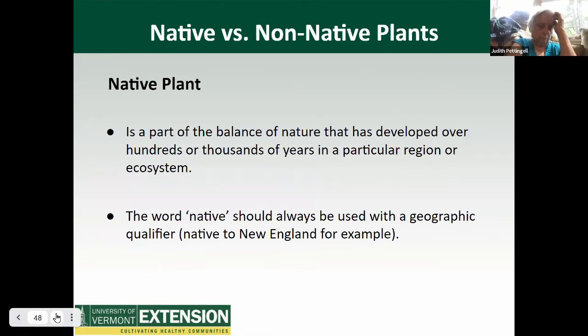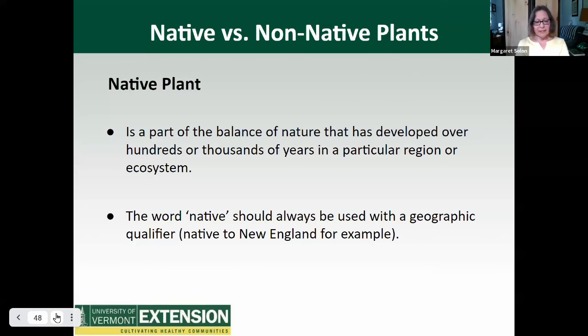Now let's dive more deeply into native plants and the difference between them and non-natives. Plants that grow in habitats in which they evolved are called native plants. A plant is considered native if it has occurred naturally in a particular region, ecosystem, or habitat without human introduction. Native plants help the environment most when planted in places that match their growing requirements. Some examples of Vermont native pollinator plants are Baptisia tinctoria (yellow wild indigo), Helianthus divaricatus (woodland sunflower), Monarda fistulosa (bee balm or wild bergamot), Symphyotrichum novae-angliae (New England aster), and Asclepias incarnata (swamp milkweed), which is really important for monarchs.